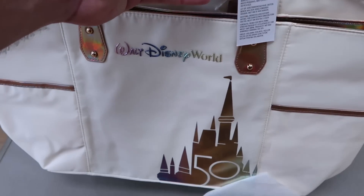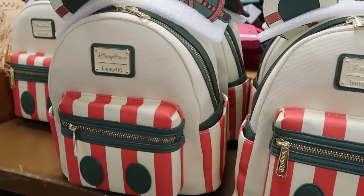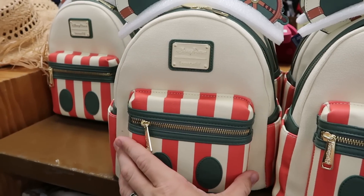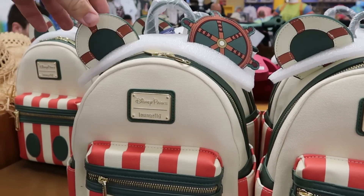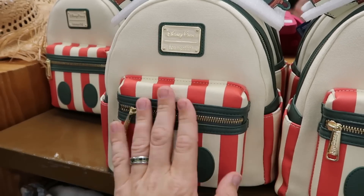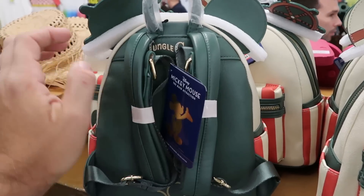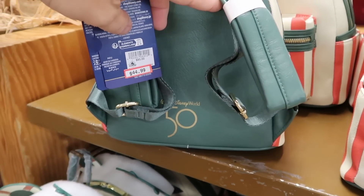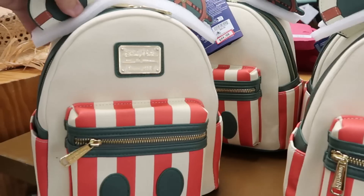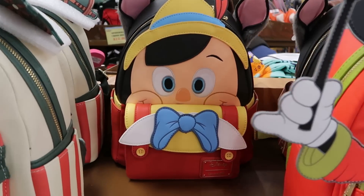They are absolutely loaded with Disney Park Loungefly bags. This Jungle Cruise one from the 50th has the ship's wheel and life preserver, very good texture and quality, with 'Jungle Cruise' and 'Walt Disney World 50' on the back — $45 marked down from $85.